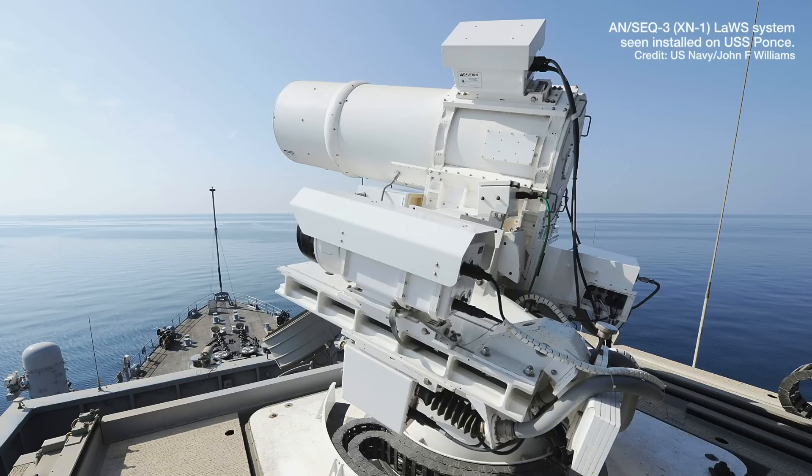Whilst laser weapons haven't entered full-scale production yet, there have been a number of major milestones. The biggest is the US Navy's laser demonstrator, which has been operationally deployed on board USS Ponce. The LAWS weapon system consists of six 5.4 kilowatt laser beams combined to form a 33 kilowatt effect, and has been used in trials against a scanning UAV and also engaging an RPG launcher on a moving ship.